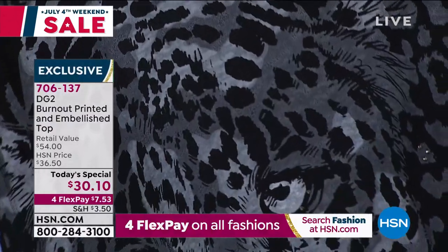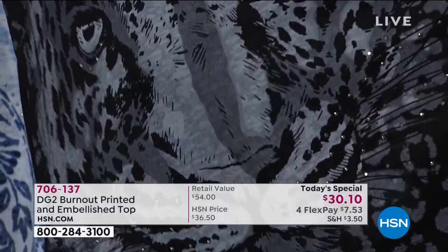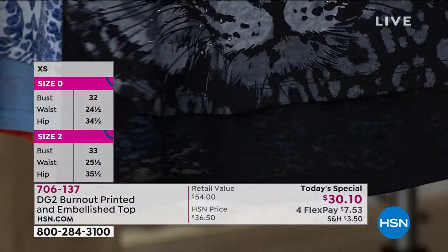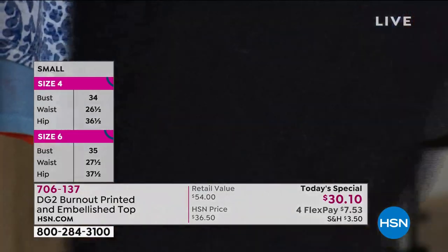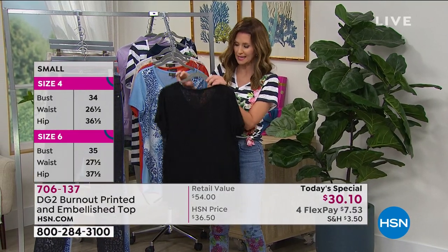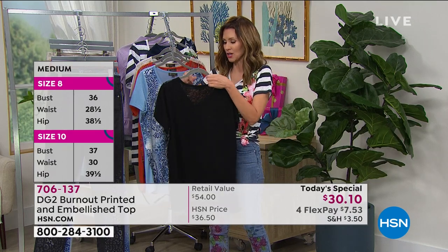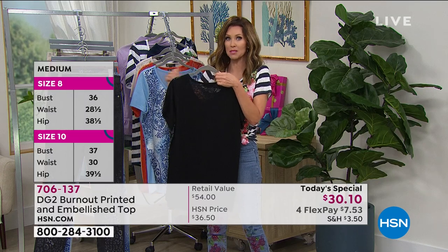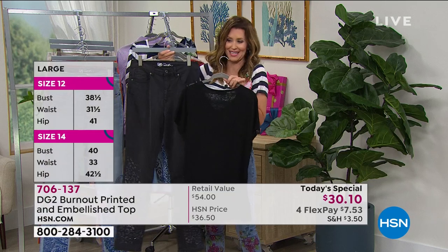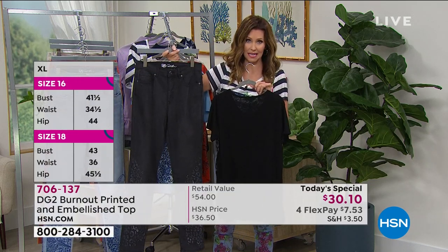That is the number one seller today. We just lost Diane on her feed — she'll be back on Skype. As I flip it around, you can see it's got that great burnout, which makes it very cool — literally cool, almost like air conditioning. This is the jean that coordinates with it. We're getting very limited in the jean. The jean is exclusive and very limited edition as well.